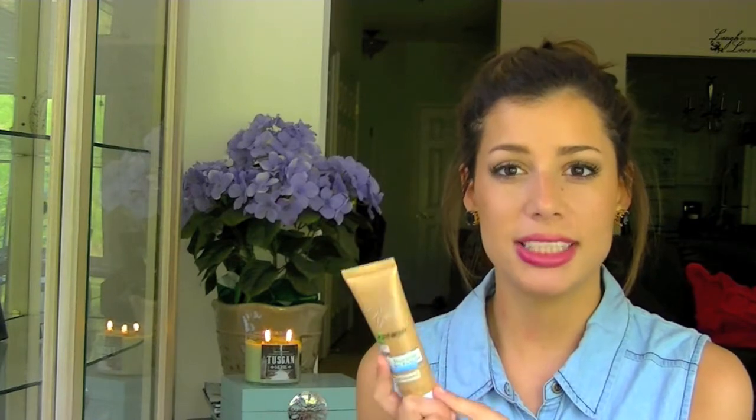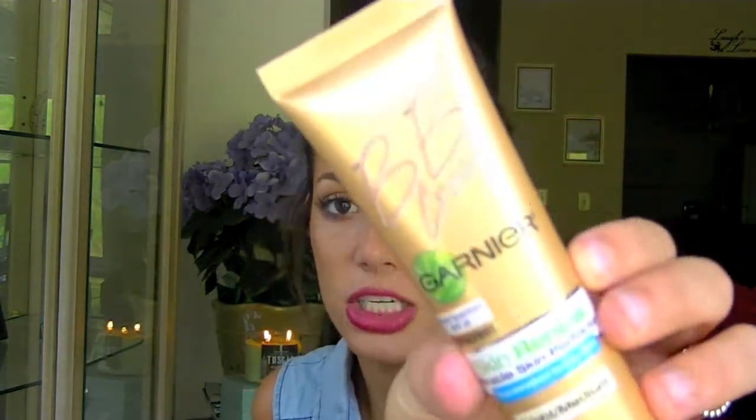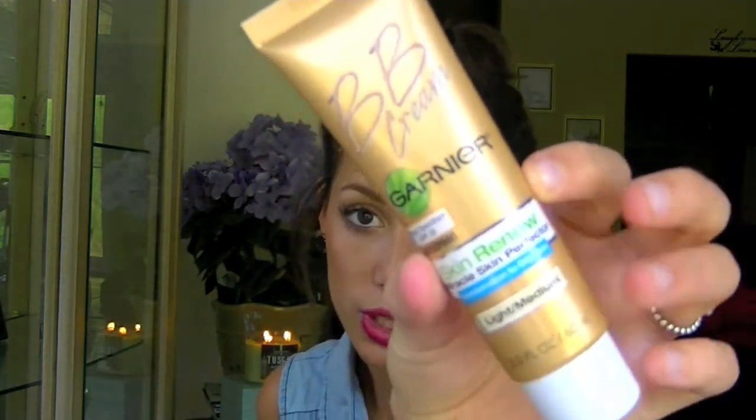The first product is my BB cream. This is a Garnier BB cream and this is my all-time favorite. I absolutely love it — it stays on all day. It's pigmented and they have a lot of shades. This is light to medium but I should have got medium deep. It's a skinny tube and it is geared towards oily skin.